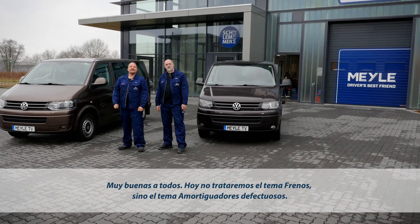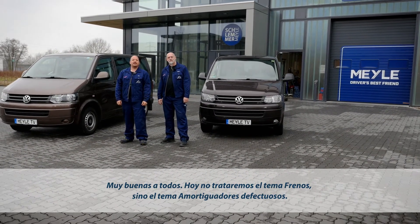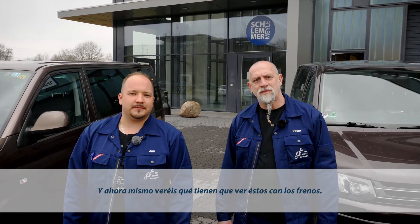How defective shocks affect the performance of your brakes. Hello, everybody. Today we're not going to talk about brakes, but defective shocks, and how defective shocks affect the performance of your brakes.